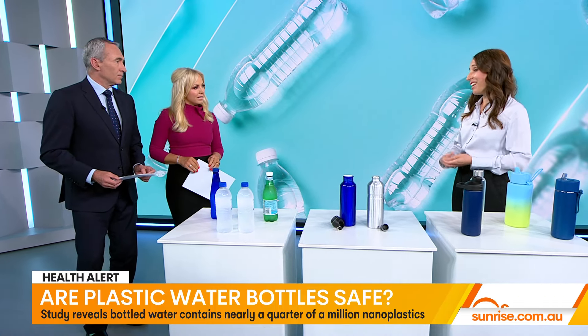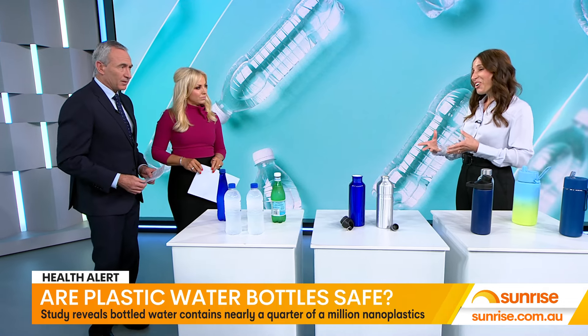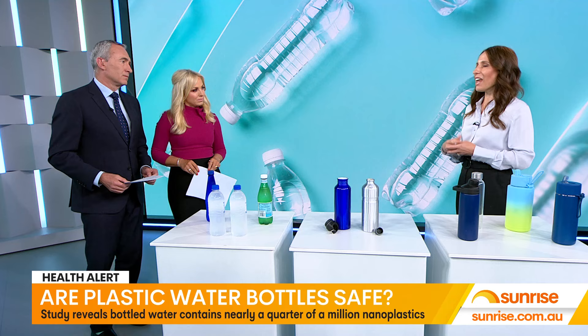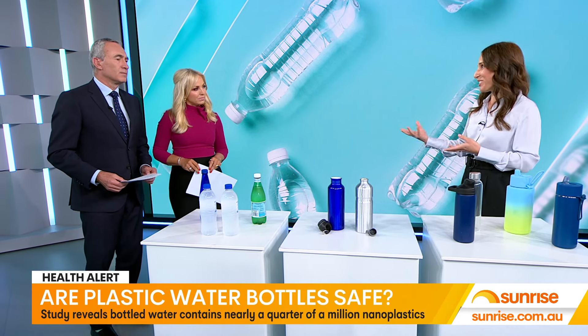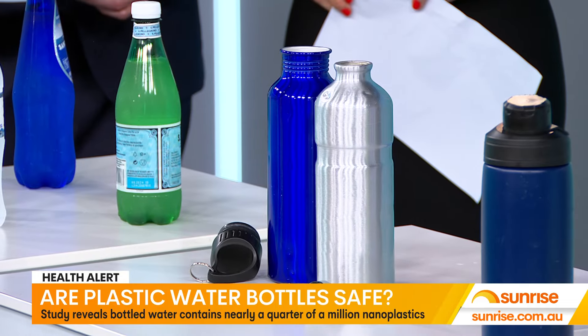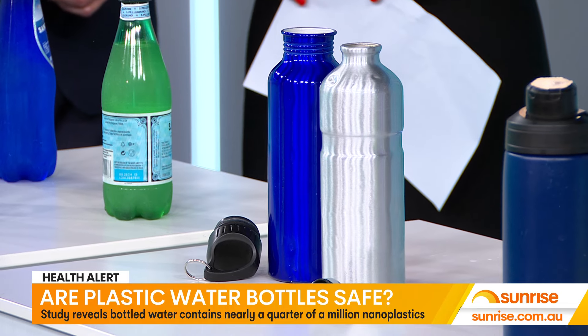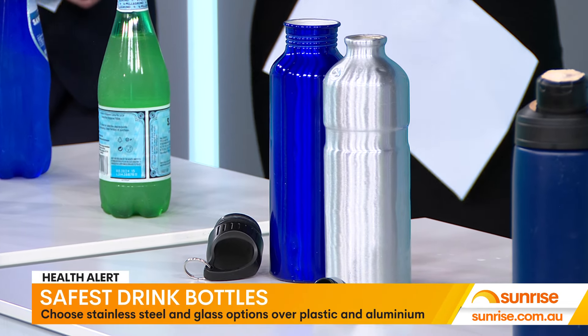And nanoplastics, I should say, are in our water. So if you're wanting to reduce your plastic consumption and also help the environment — reducing plastic bottles in the environment — we do have aluminium. But the thing is with aluminium, it's not a food-grade metal, so it still does have a plastic lining for aluminium water bottles, so you still do have some plastic there.